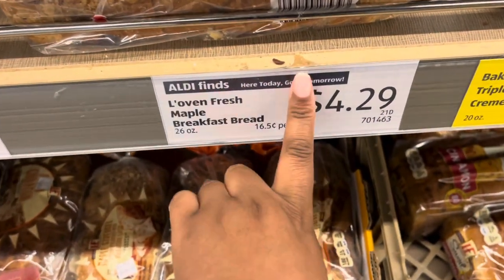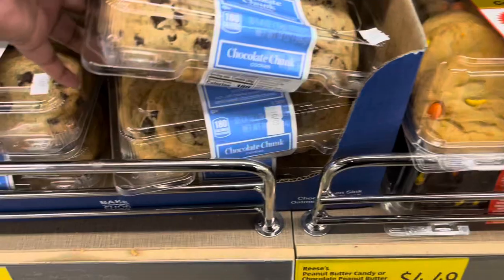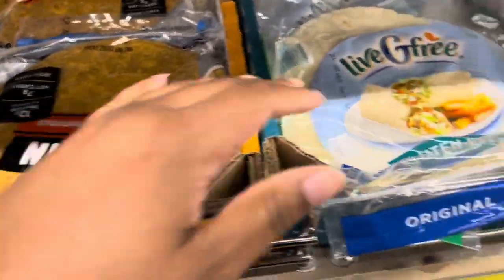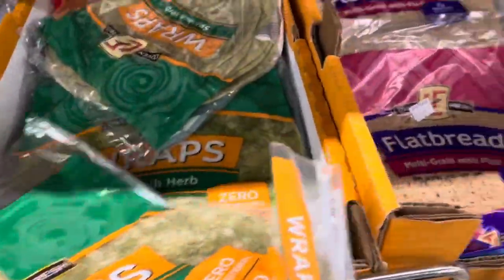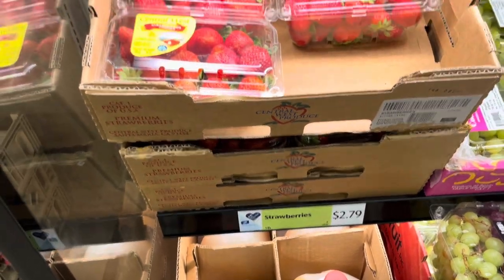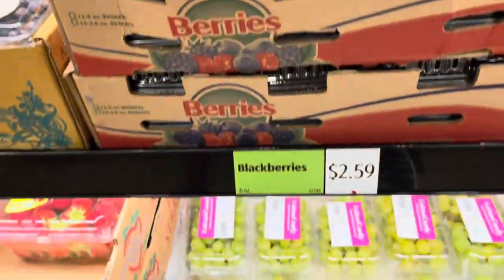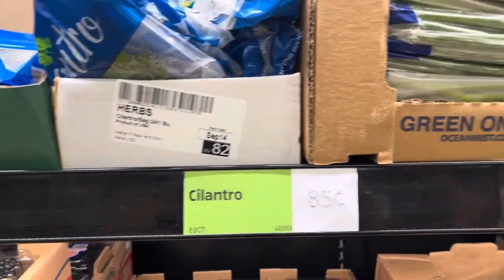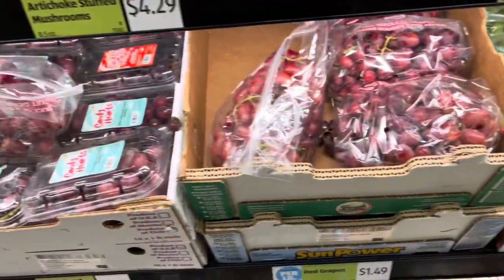It's $4.29 — they have all kinds of things in this section. I came to get some of the wraps and they have all kinds of wraps too: protein wraps, gluten-free wraps — these are the kind my girls like. They sometimes have keto ones but not today. Here are strawberries, blueberries, and all kinds of different fruits and veggies. The prices aren't too bad — cilantro is 85 cents, and they even have stuffed mushrooms for $4.29: spinach and artichoke stuffed mushrooms.